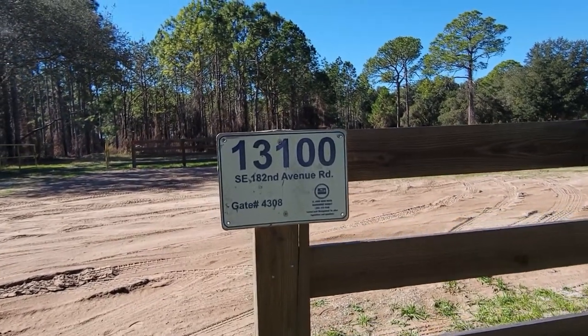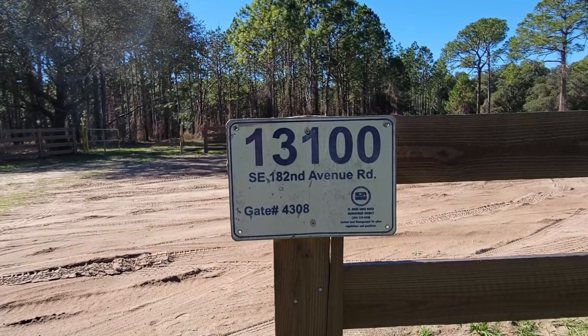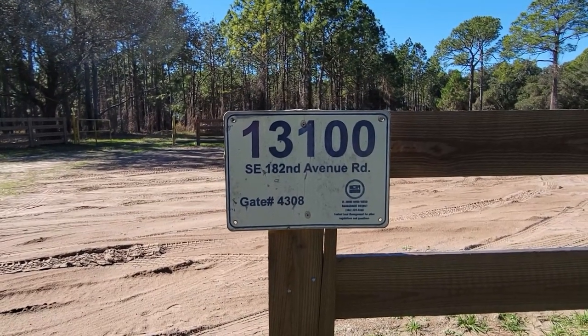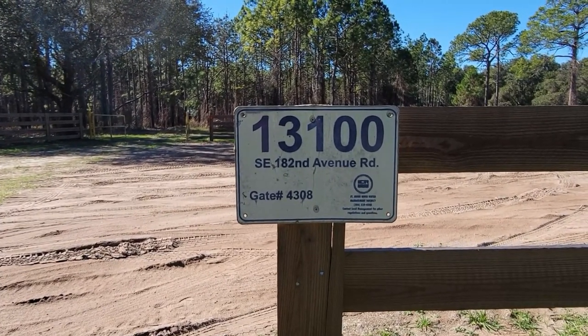We get one more hike in here at the Sunny Hill Restoration Area. Maybe one day we'll try to attack that South Trail, but that was pretty rough. We're at 13100 Southeast 182nd Avenue Road, gate 4308.